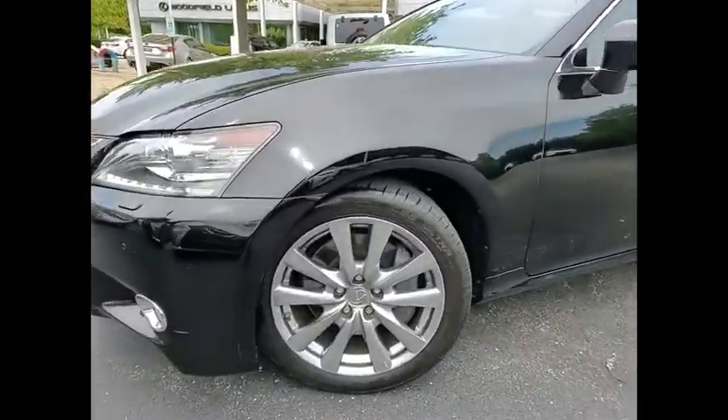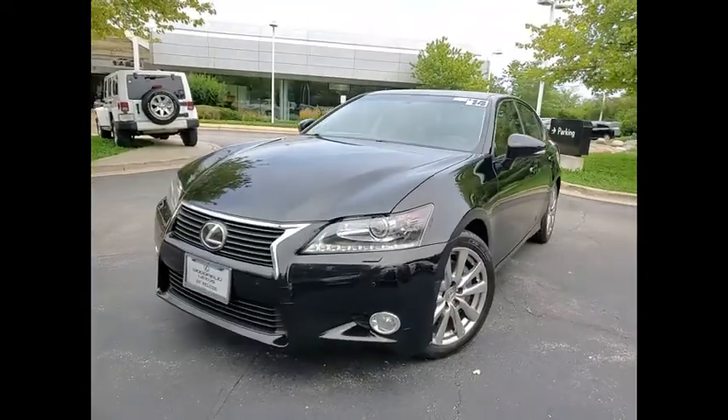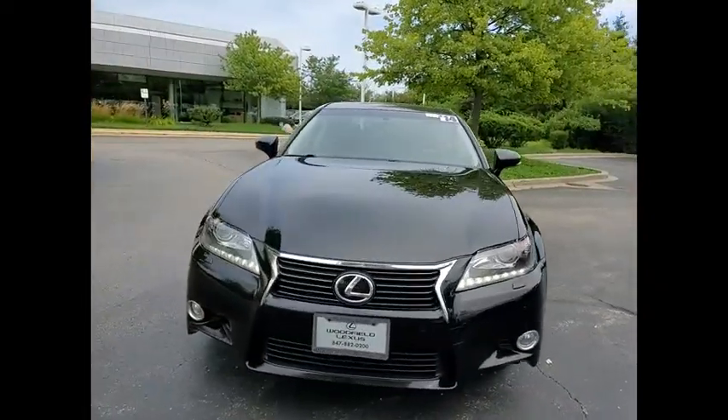Front Suspension Type: Double Wishbones. Fog Lights, Ambient Lighting, Power Brakes, and Braking Assist. Come take a test drive today.